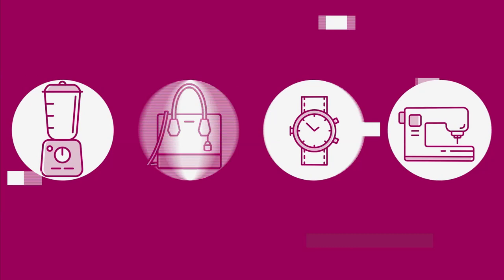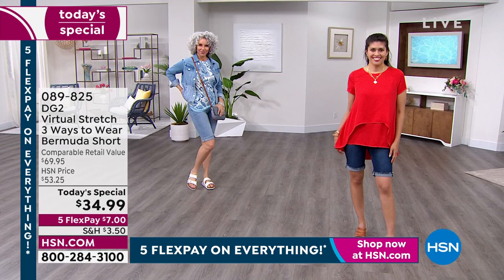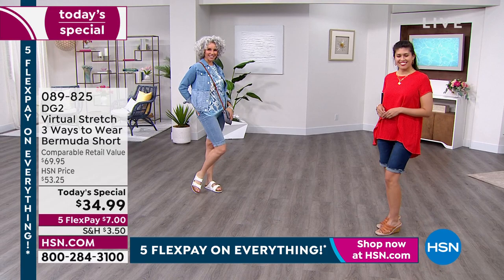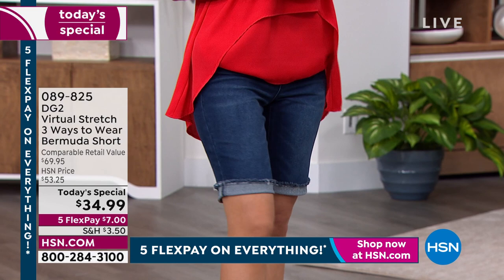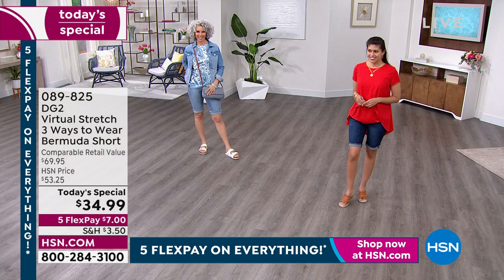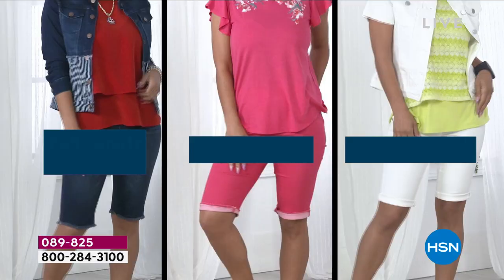Virtual Stretch is the number one most favorited fabric here at HSN, and we've got the best deal on your ultimate favorite easy-to-wear Bermuda short. This is three ways to wear. You've got that raw hem that's not going to come unstitched, so you can wear it all the way down just over the knee. You can cuff it once, you can cuff it twice — it's designed to look perfect and flawless either way. We've got it in petites and average lengths, 13½ inches for average, 11½ inches for petite, and extra-extra small through 4X today — size down in virtual stretch.